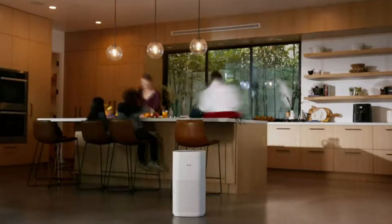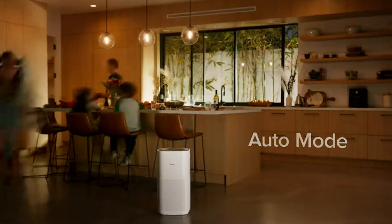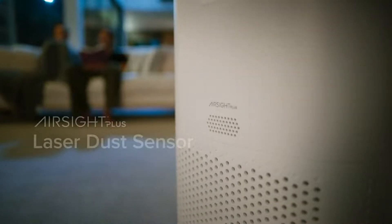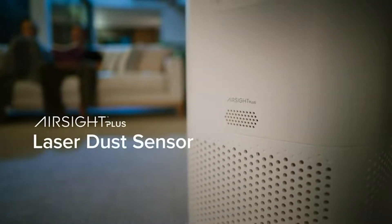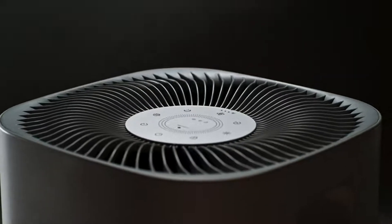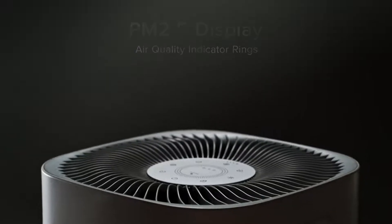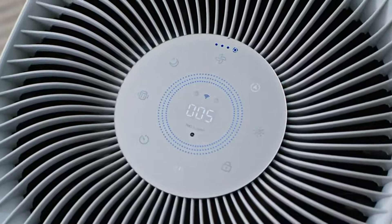As you go about your day, Auto Mode responds in real time to increases in airborne pollutants as the specialized laser dust sensor detects every change in the air. This data is reflected in detail on the PM2.5 particle display, while the air quality indicator rings give a general overview of your environment's health.